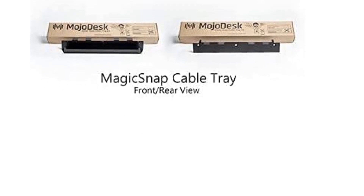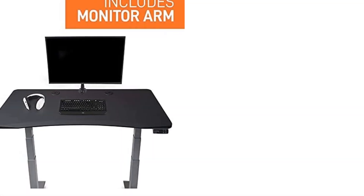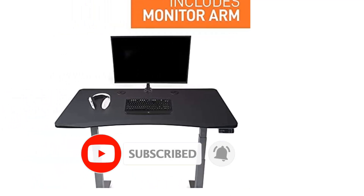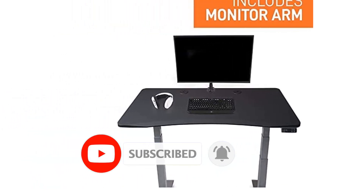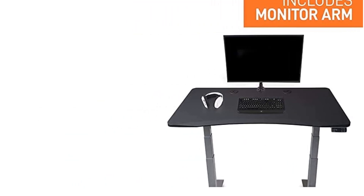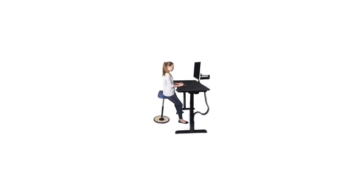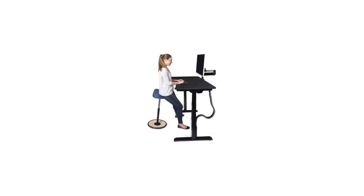The Flexispot Height Adjustable Gaming Desk costs under $350, taking on a simple, no-frills approach, but that just means you'll have extra cash for customizations and accessories. The desk is made of double steel tubing, making it sturdy and stable even when you get overly excited during a game.